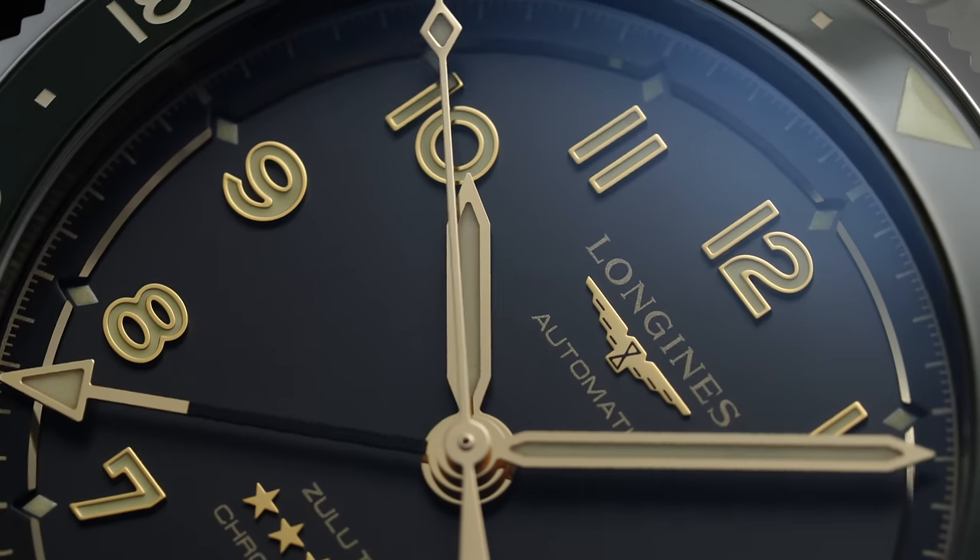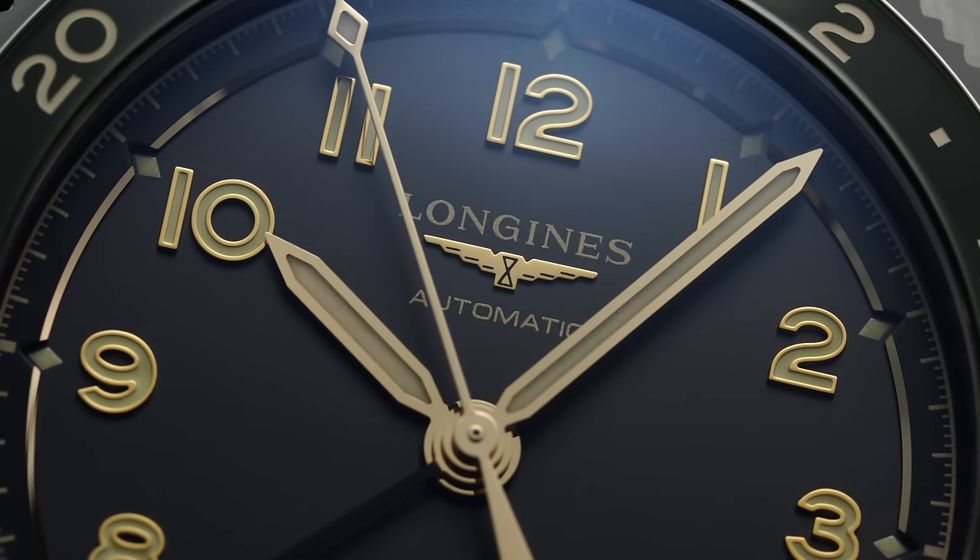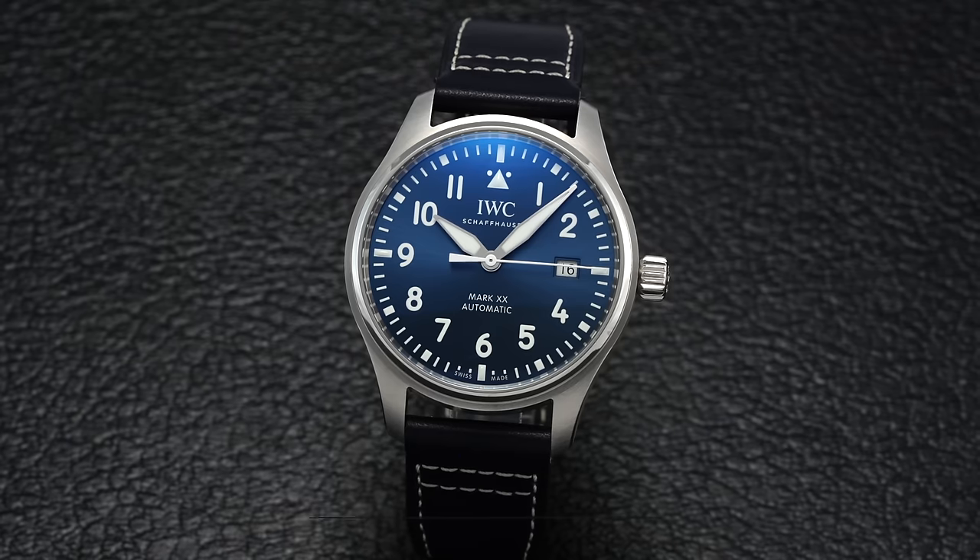Today we'll continue our series looking at different ways to build a watch collection at a given amount of money. Next up, $12,000. If you're new to this series, this is something we've been doing for a while, looking at how to build these collections with different personas. We've done everything from $1,000 to $11,000, so it only makes sense to continue moving to $12,000.